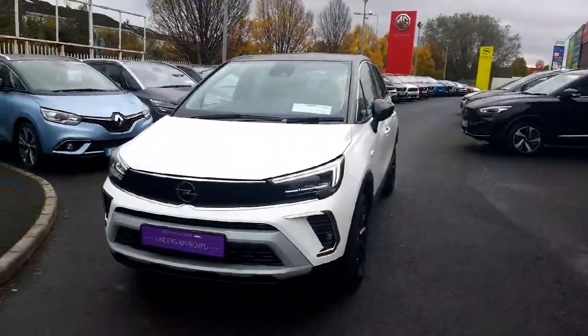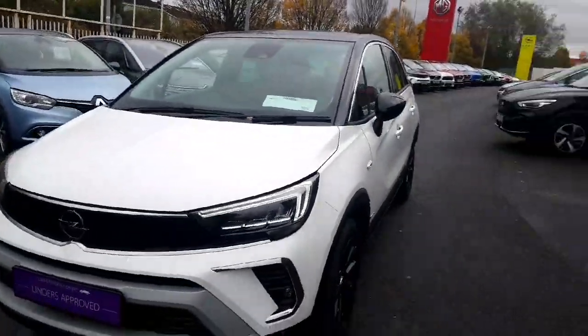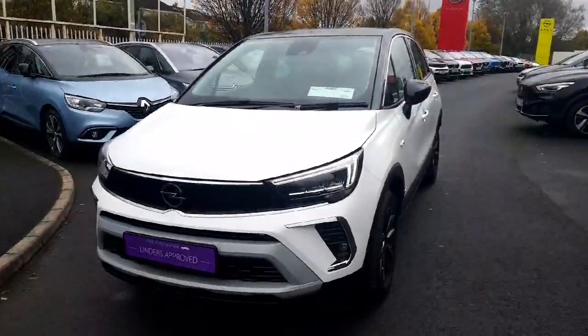Hey folks, welcome to Lindersfingers. Today I'm going to show you our Opel Crossland. This is a 2022 model and it's an ex-demo car, so it's really low mileage.